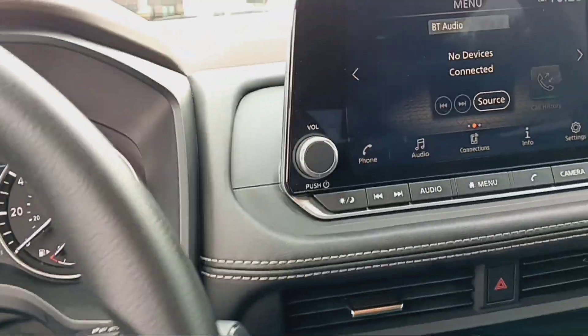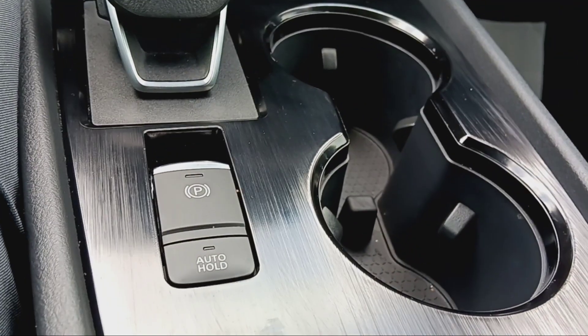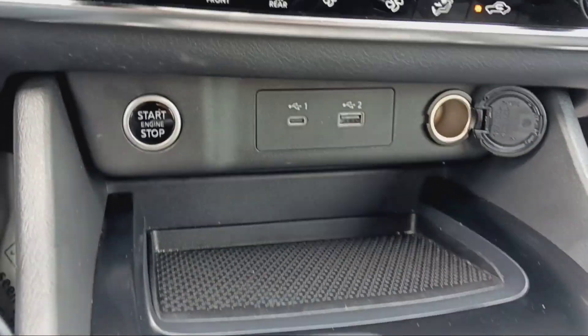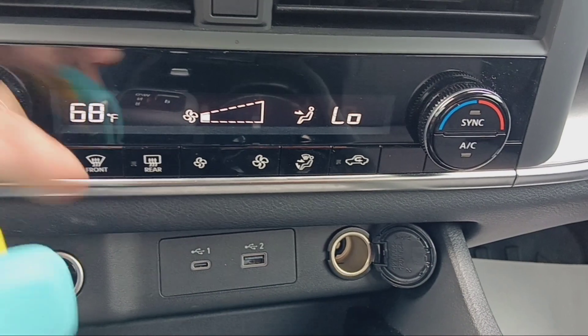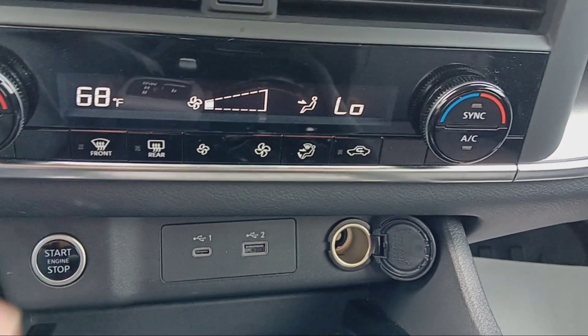Up front, a couple of things here on the inside as well. Again, being the SV model, you will get your dual climate control. You're going to get your shifter here — just push the button to go into park. Here's your dual AC. Once you turn that on, you can adjust your temperature. Hit the sync button on the right-hand side and it'll go the same temperature for both driver and passenger.